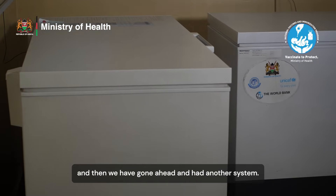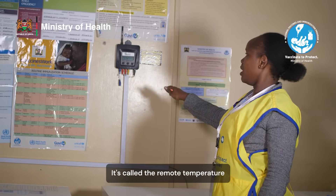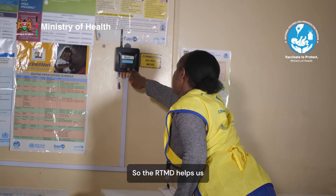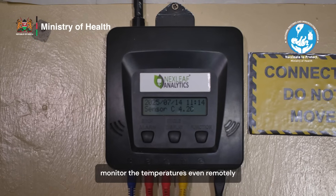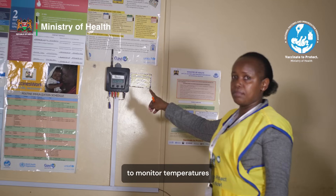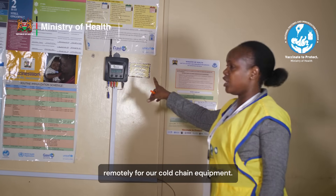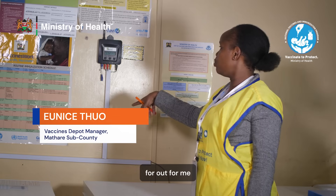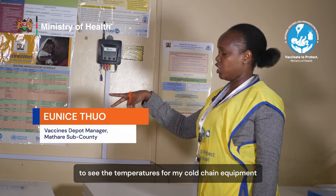We have also gone ahead and adopted another system called the Remote Temperature Monitoring Device. The RTMD helps us monitor temperatures even remotely. This is what we use to monitor temperatures remotely for our cold chain equipment — remotely meaning you don't have to be here at the depot for me to see the temperatures for my cold chain equipment.